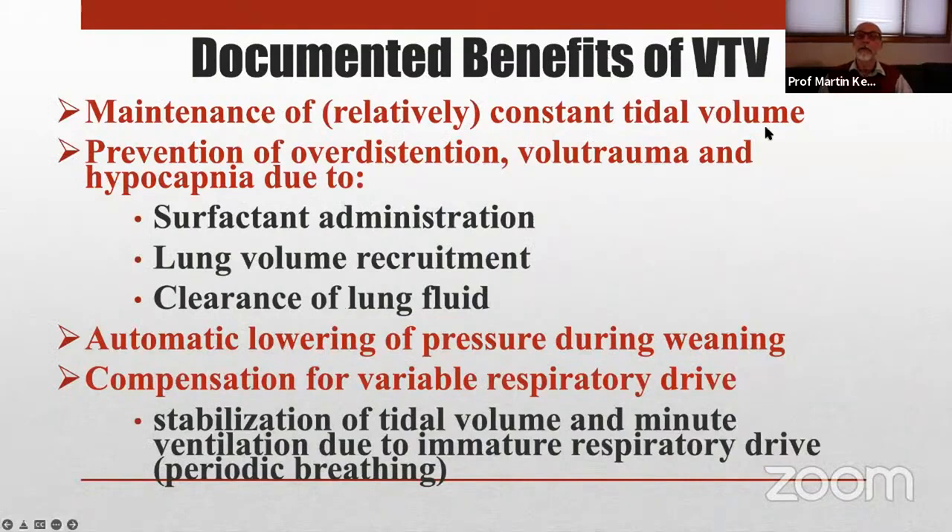We have good evidence that this is beneficial. It maintains a relatively constant tidal volume — there is some fluctuation because the baby's contribution to transpulmonary pressure is variable, which is actually a good thing because completely monotonous tidal volume leads to atelectasis. Most importantly, it prevents over-distention, volutrauma, and hypocapnia when we do things to help the baby improve lung compliance, which can happen very rapidly after birth or after initiation of mechanical ventilation and surfactant administration.